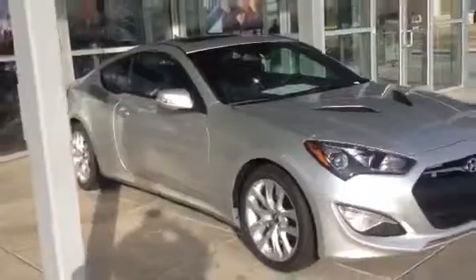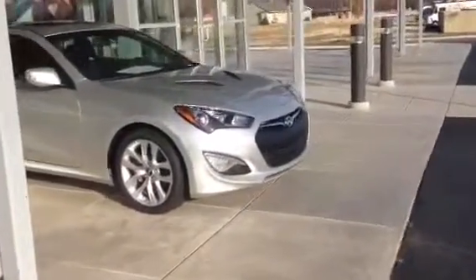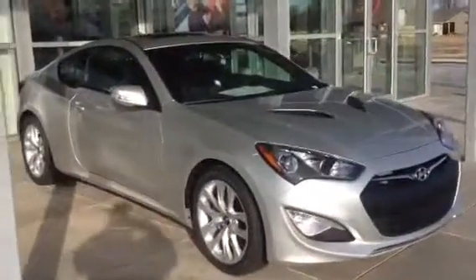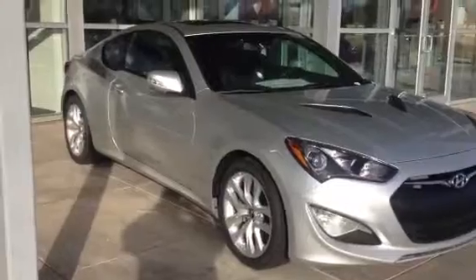If you don't mind, please give me a call when you get a chance. I can be reached at 316-308-2783. Once again, Matt Gerstner, Schofield Hyundai West, 316-308-2783. Thank you for your time and I look forward to hearing from you.